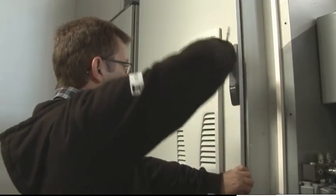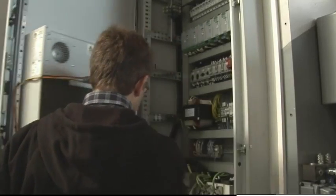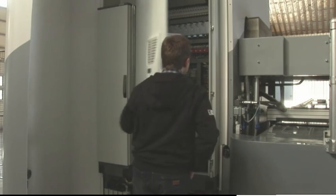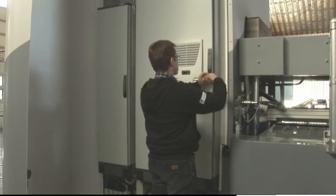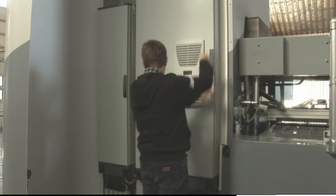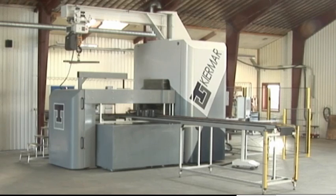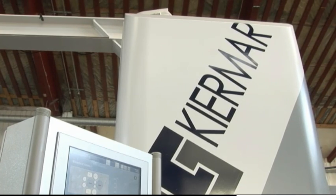You will save a lot of money due to the minimized size of the ADP. No robots, no press pit, no overhead crane, and easy installation means that your total investment will be reduced compared to conventional technology. Together with the increased output capacity, it means a very fast return on investment.